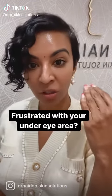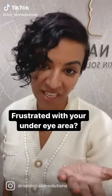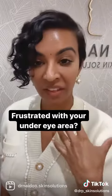Fine lines, wrinkles, hollowness and pigmentation are some of the signs we see around the eye area that can make us look tired and aged. How many of you are feeling extremely frustrated when you look at your under eye area in the mirror?